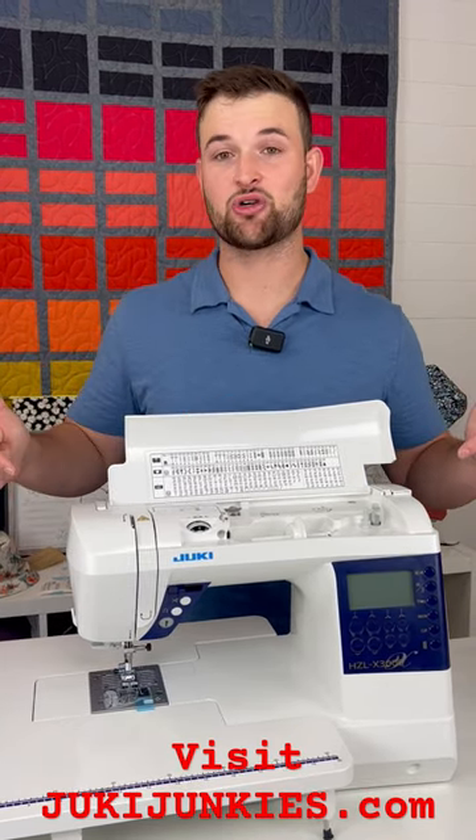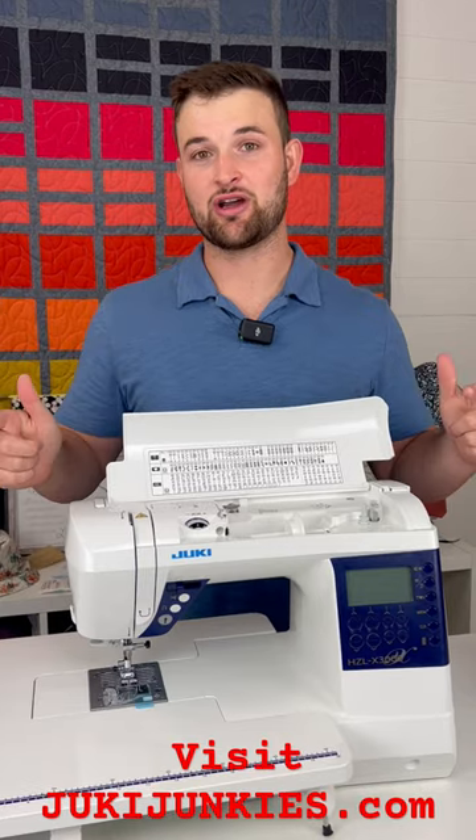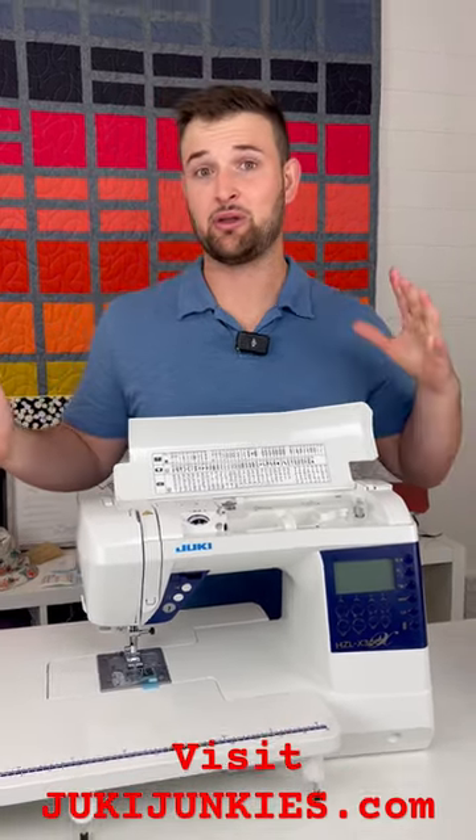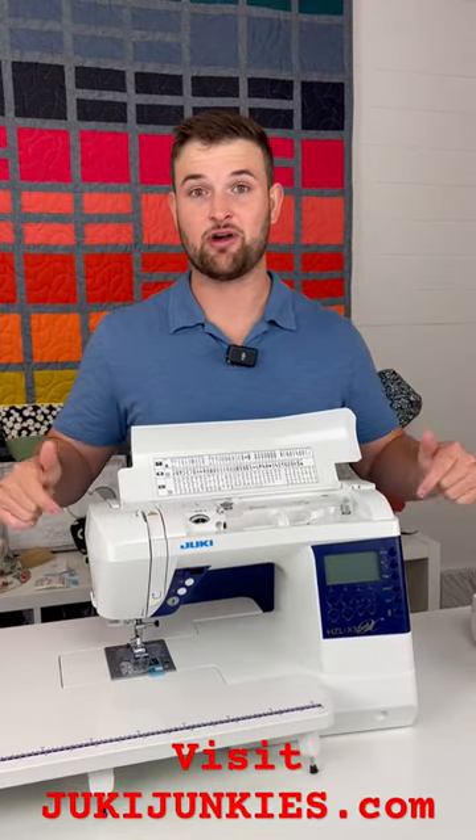For $699, make sure you check out this hot deal at JukiJunkies.com. The sale ends at the end of July. We're making these videos a little late, but I hope you click on it and jump on the sale before it's too late.